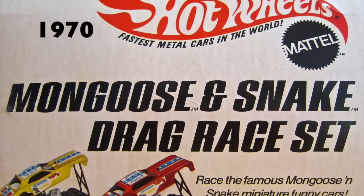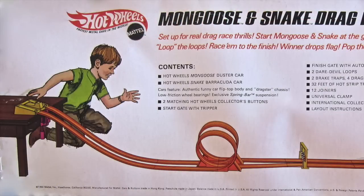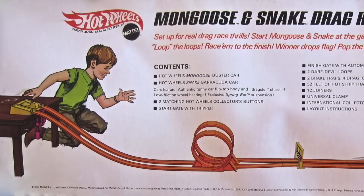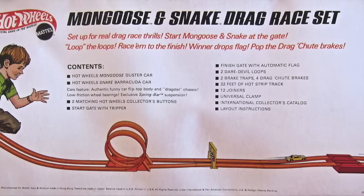In 1970, Mattel introduced the Hot Wheels Mongoose and Snake drag set. With gravity start, double loops, finish gate, and drag chutes, it was a hugely popular track.